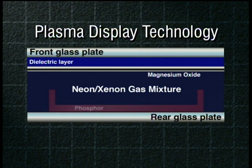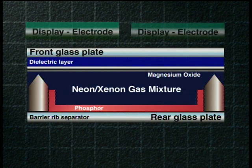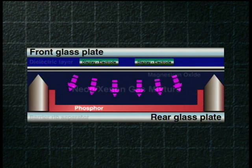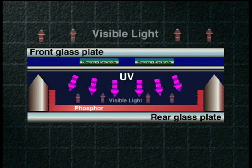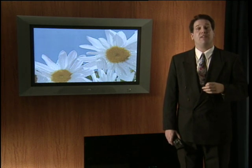Behind the gas pockets is a fine layer of phosphor. Electrodes are attached to each pocket of gas. The electrodes stimulate the gas, which makes the gas give off an ultraviolet light. The ultraviolet light moves back and hits the phosphor. Reacting to that ultraviolet light, the phosphor will give off a visible light — and it is that light that you see when you watch flat TV.